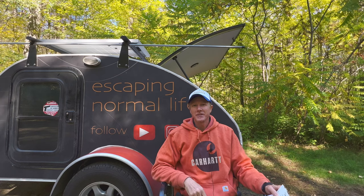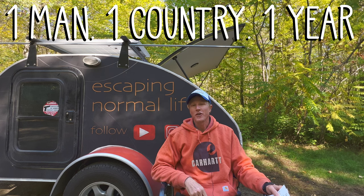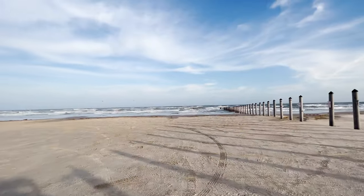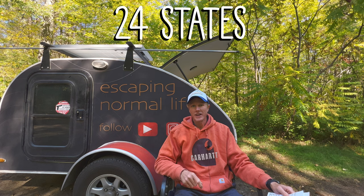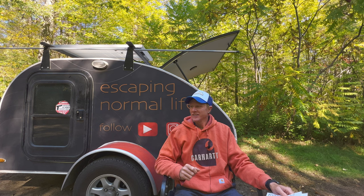My name is Eric, and 11 months ago I quit my job to fulfill a 20-plus year dream of traveling the country for one year. I left Florida in November of 2021, and today it is October of 2022. In 11 months I've journeyed through 24 states and just over 29,000 miles.